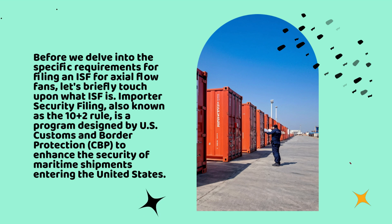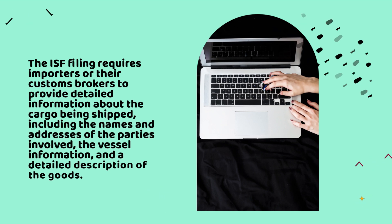Importer Security Filing, also known as the 10 plus 2 rule, is a program designed by US Customs and Border Protection, CBP, to enhance the security of maritime shipments entering the United States. The ISF filing requires importers or their customs brokers to provide detailed information about the cargo being shipped, including the names and addresses of the parties involved, the vessel information, and a detailed description of the goods.